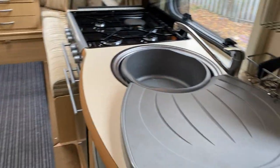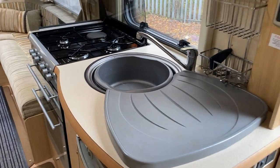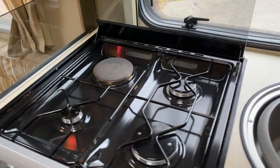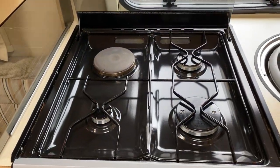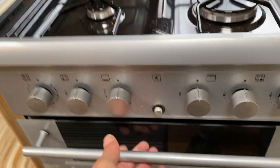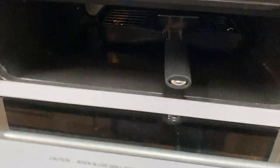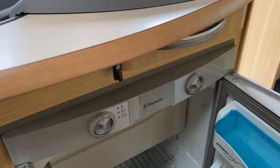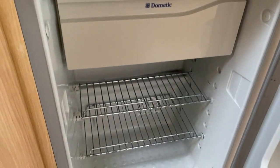And then to the right, we have the kitchen with a three-ring gas hob and one electric hob, grill and oven. And a three-way Dometic fridge with cool box.